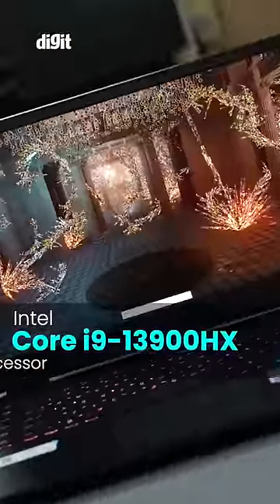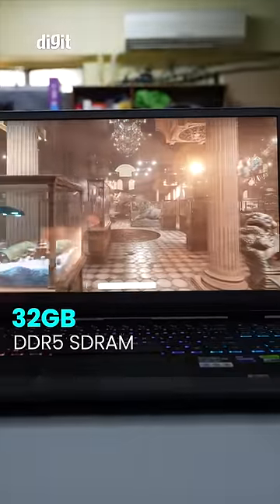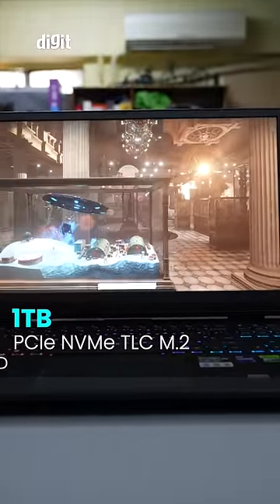For a quick rundown on the specs, we've got a 13th-gen Intel Core i9-13900HX paired with the RTX 4080, and you've got 32GB of DDR5 RAM and a 1TB NVMe SSD for storage.